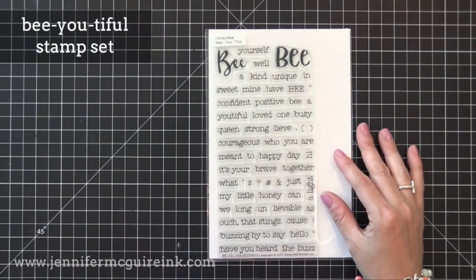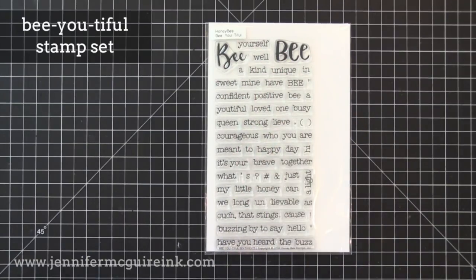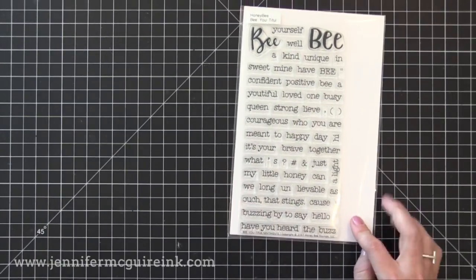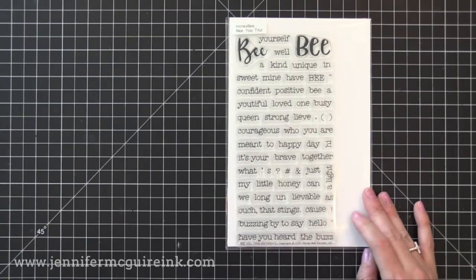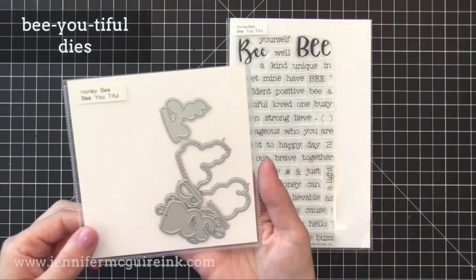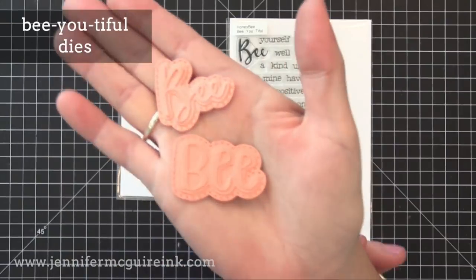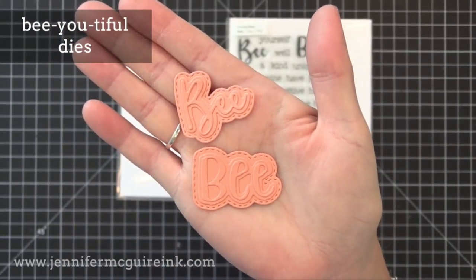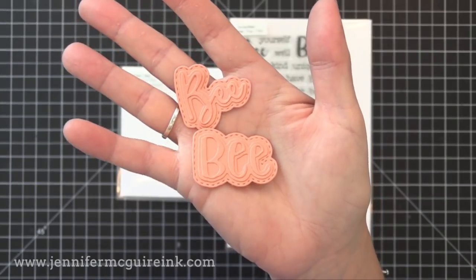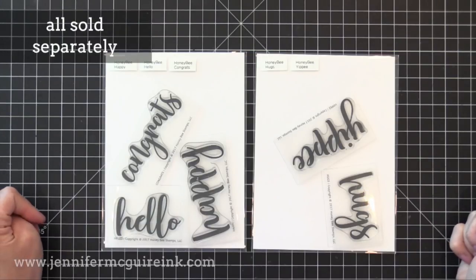Next we have the Bee Beautiful stamp set. This one has lots of messages you can put together like 'be strong,' 'be courageous,' 'be positive,' 'have you heard the buzz.' You could either use the word 'bee' as is to go with the bee images, or you could cut off the extra 'e' and just use it as a traditional sentiment. There's also the Bee Beautiful dies — I went ahead and cut them and assembled them. It cuts three layers for each of the bee words: the top, the middle, and a stitched edge outside, which works nicely with the sentiment set.